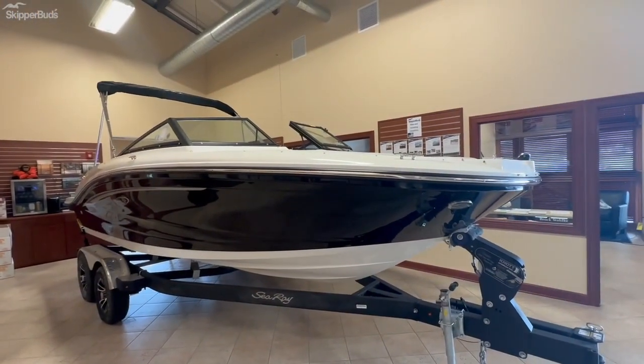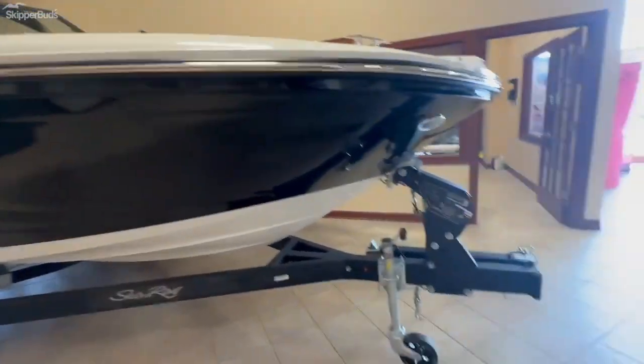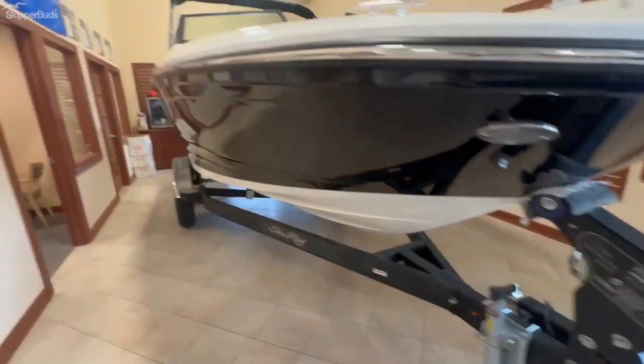This boat comes with the optional tandem axle trailer with mag wheels. It does have a breakaway tongue on the trailer to save for storage space.